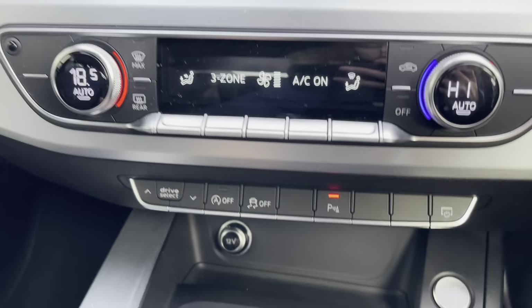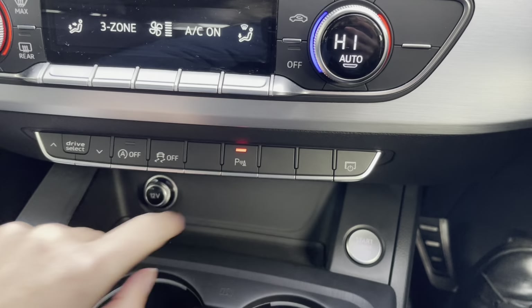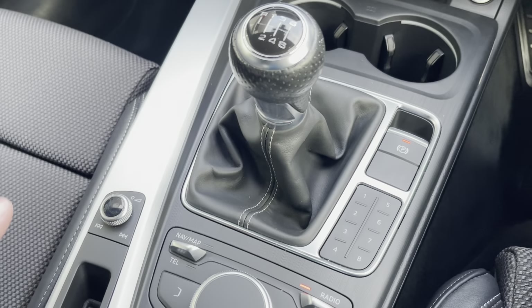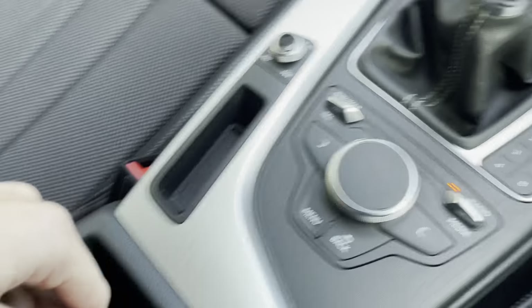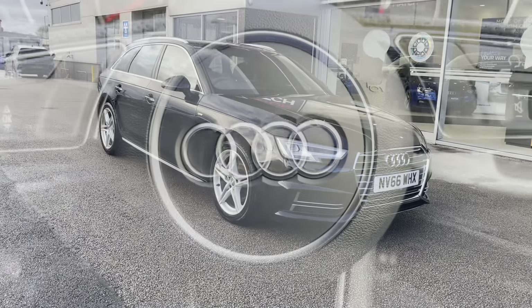You are also able to set the rear temperature from being sat in the front of the car. You also have your electronic parking brake, your buttons and dials to use your entertainment display, and a handy centre storage compartment with two USBs.